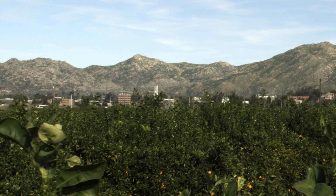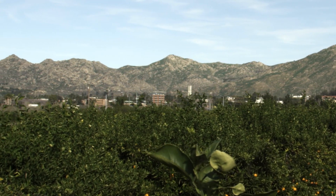UCR as a whole traces its ancestry to citrus research, and citrus research has remained quite strong for a long time on the UCR campus.